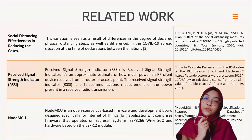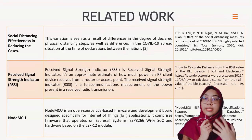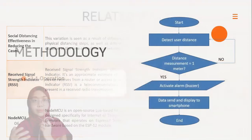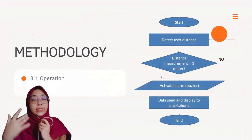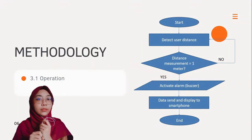The last reference is the NodeMCU. NodeMCU is an open-source, Lua-based firmware and development board designed specifically for Internet of Things applications. Regarding the operation of the device: when the system starts, it will measure the distance of the user. If the distance is below one meter, the system will activate the buzzer to notify the user. Data will then be sent and displayed to the smartphone user via the Blynk application, after which the system will repeat.